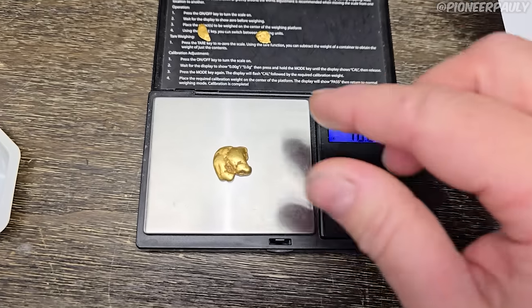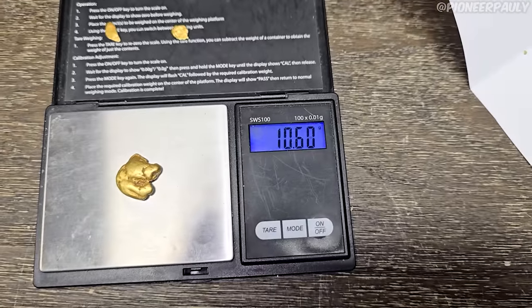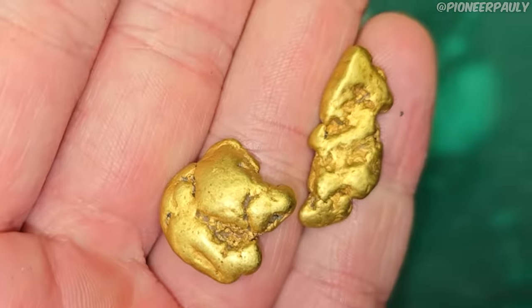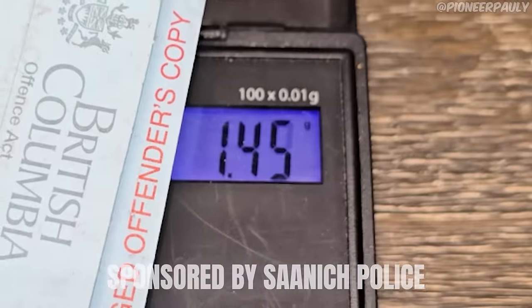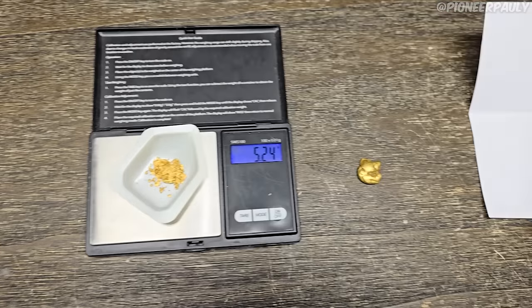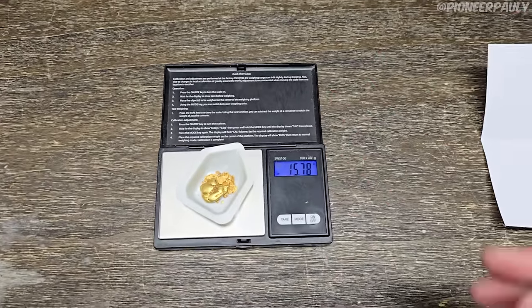10.61 grams! Holy — I did not expect that to be that heavy. Just to be sure — yeah, 10.6. So 10.6 grams — that is my biggest Canadian gold nugget ever found, right next to my 9.1 gram nugget. This takes fourth place on my all-time big nugget find list. And the speeding ticket I got this morning? Bailey's piece came in at 1.45. So all together that's going to be over a quarter ounce — 15.78 grams.